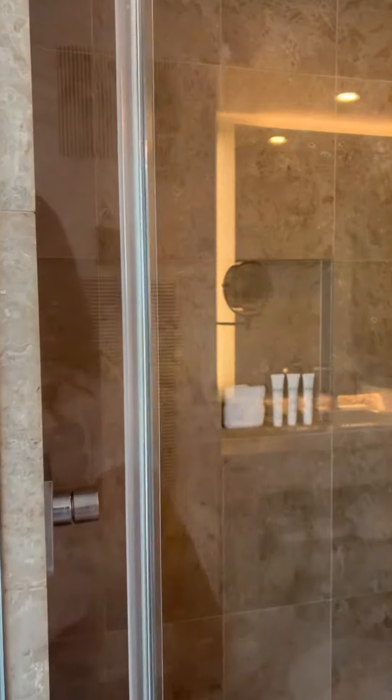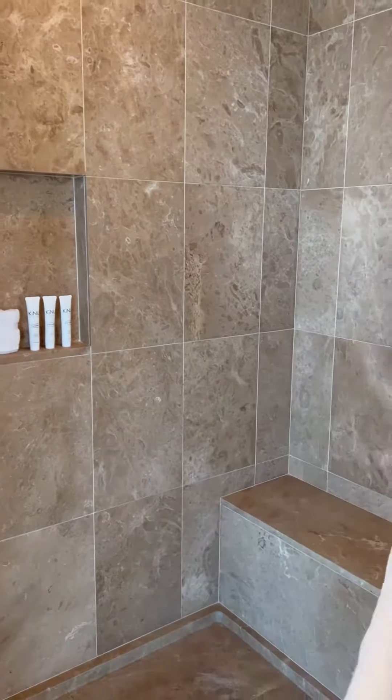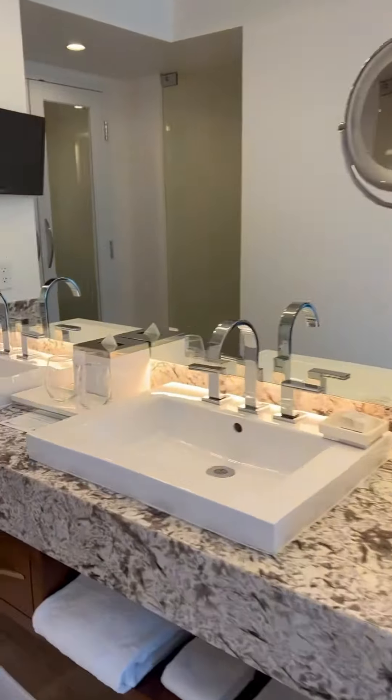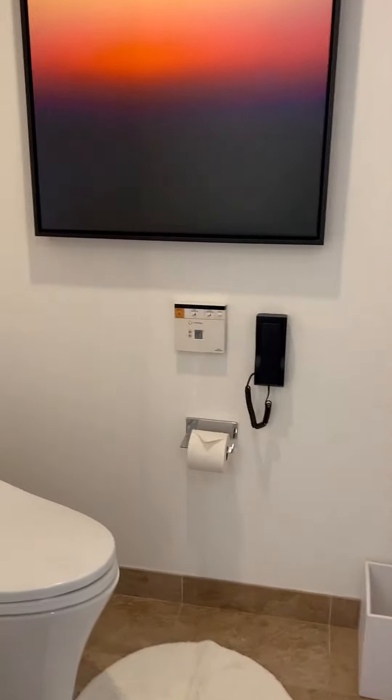The shower was a nice size. I definitely give this hotel a 10 out of 10. The bathroom does come with his and hers sinks. It has a full dresser there if you'd like to unpack. And I love a bathroom that has the toilet separate.